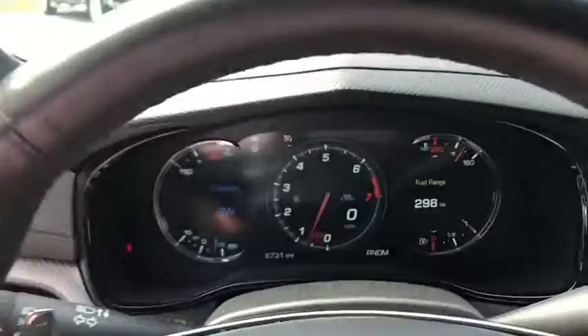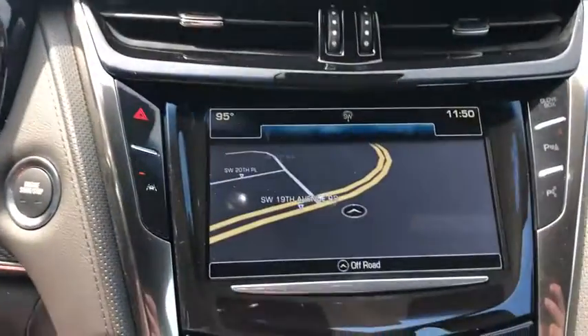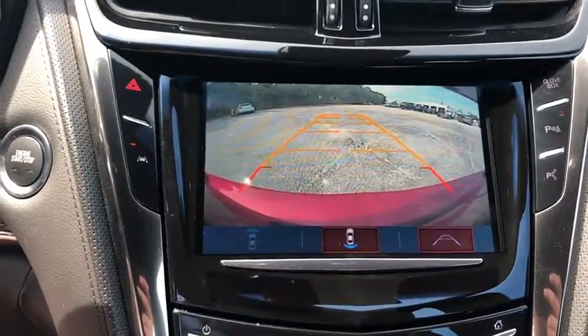power passenger seat, leather wrapped steering wheel, dual airbags, power steering, four-wheel disc brakes, center armrest, active suspension system, universal garage door opener,